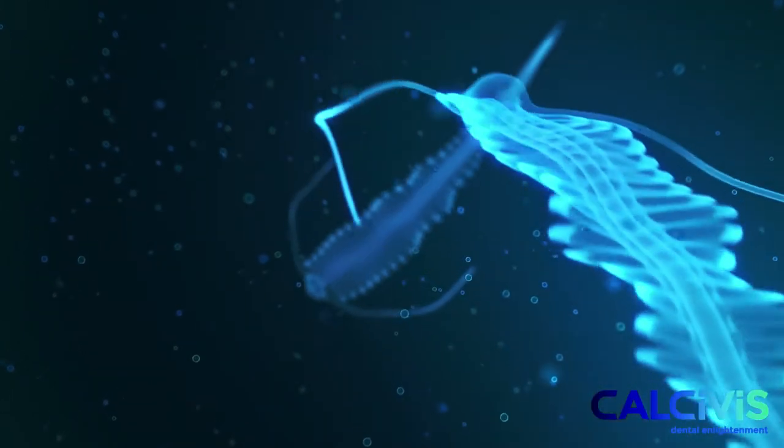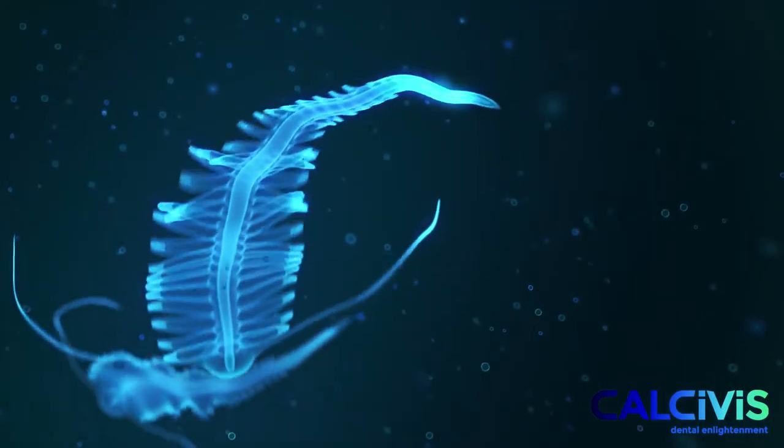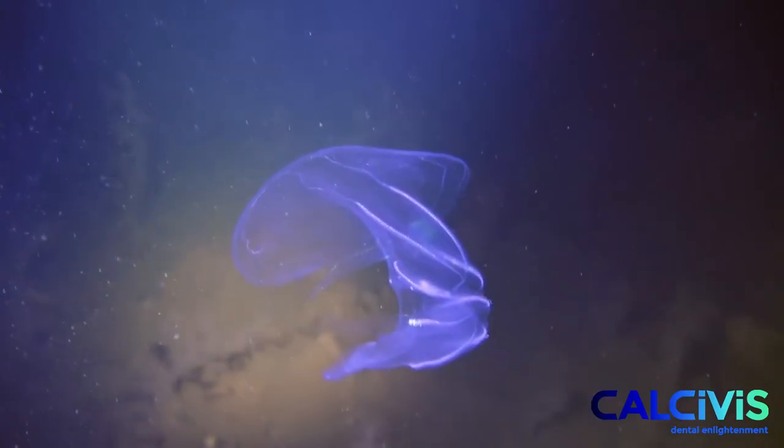Glowing in the ocean, jellyfish and other marine organisms emit a natural light show. This is bioluminescence, a chemical reaction that produces light for communication.